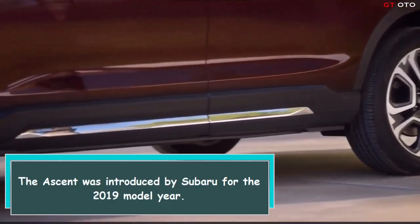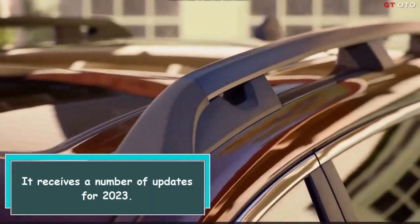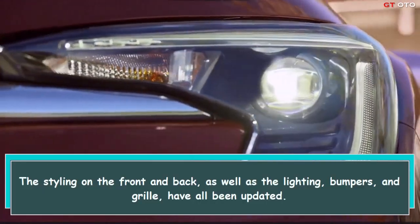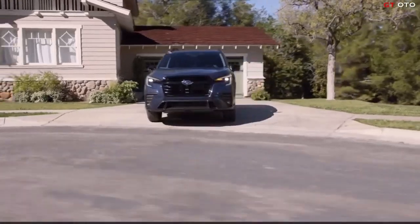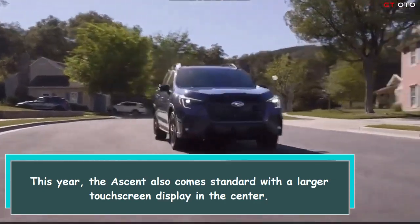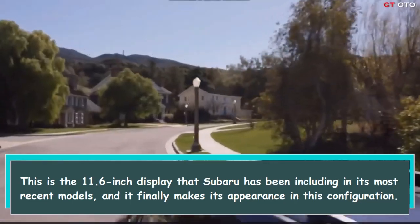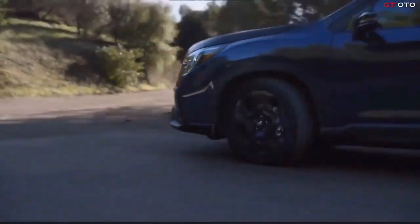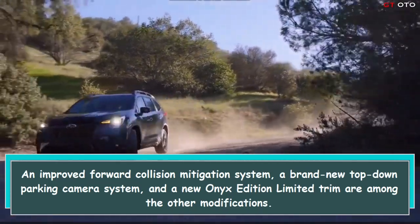The Ascent was introduced by Subaru for the 2019 model year and receives a number of updates for 2023. The styling on the front and back, as well as the lighting, bumpers, and grille, have all been updated. The Ascent also comes standard with a larger 11.6-inch touchscreen display — the same display Subaru has been including in its most recent models — along with an improved forward collision mitigation system and a brand new top-down parking camera system.